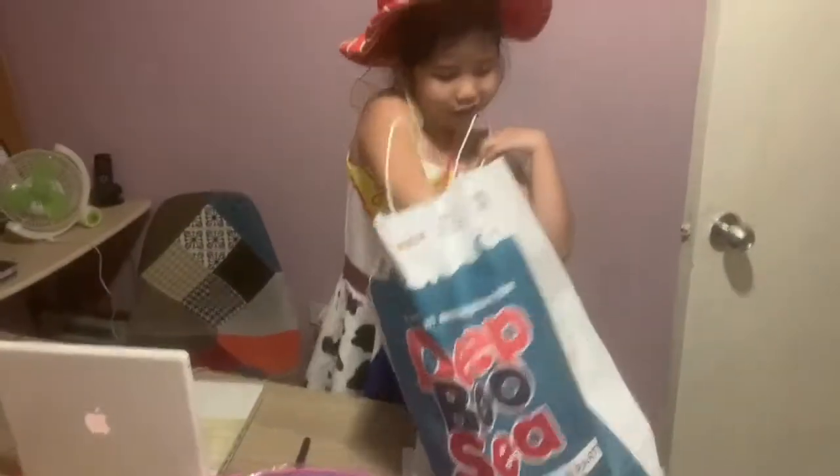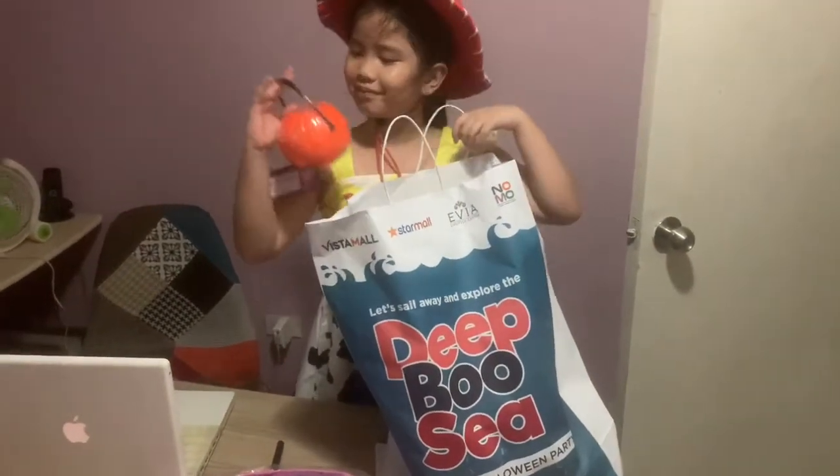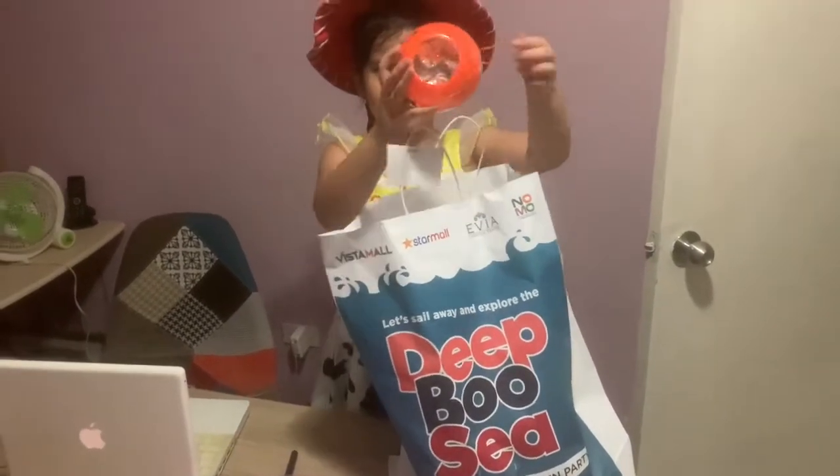What's next? A little Halloween bucket. What's inside? It could be chocolates, because there's something inside here.